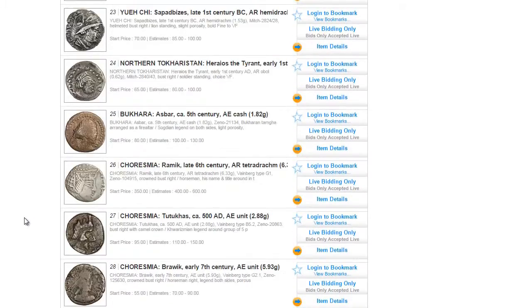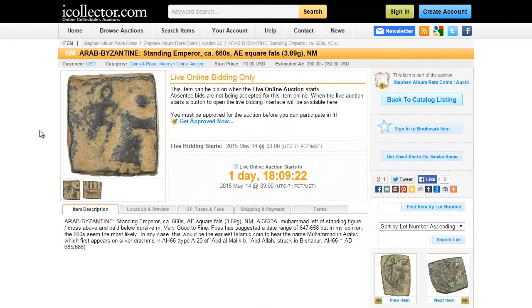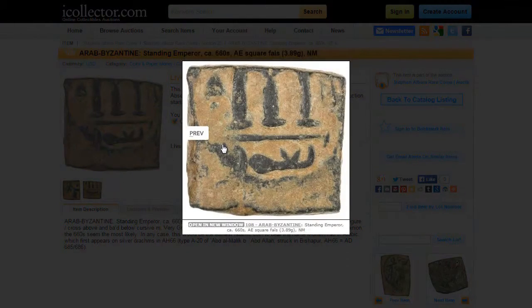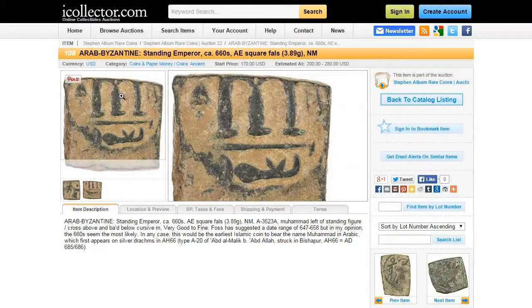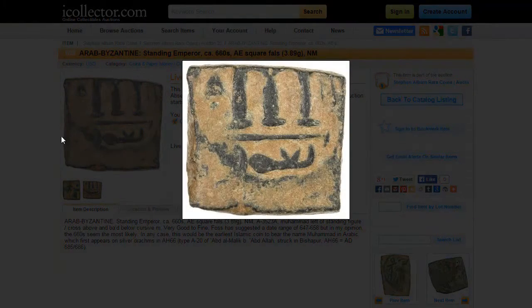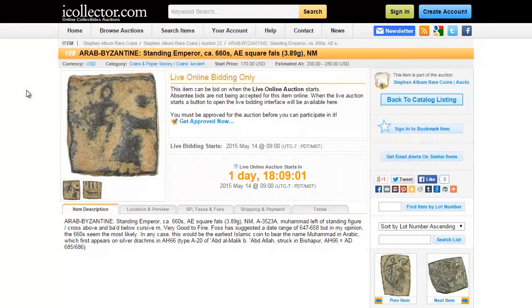The first item we're going to take a look at is lot number 108, which is an Arab Byzantine Standing Emperor 660 AE Square Coin. This coin has a suggested date range of 647 to 658 and would be the earliest Islamic coin to bear the name Muhammad in Arabic. The starting bid is currently at $170 and the live auction starts on May 14th.